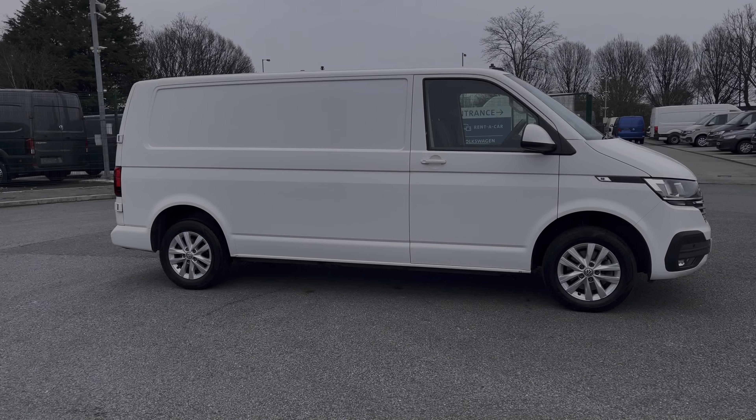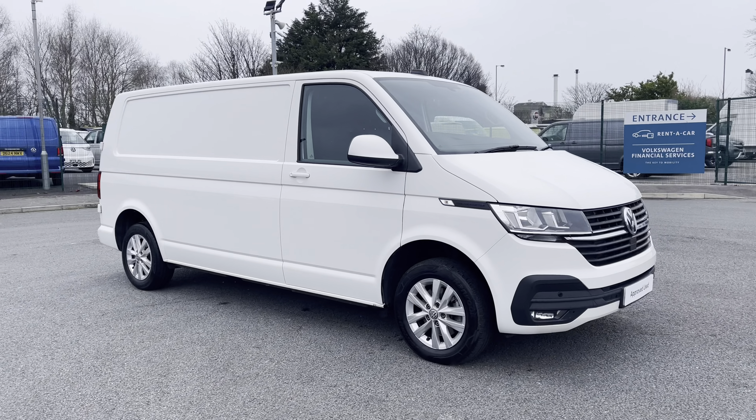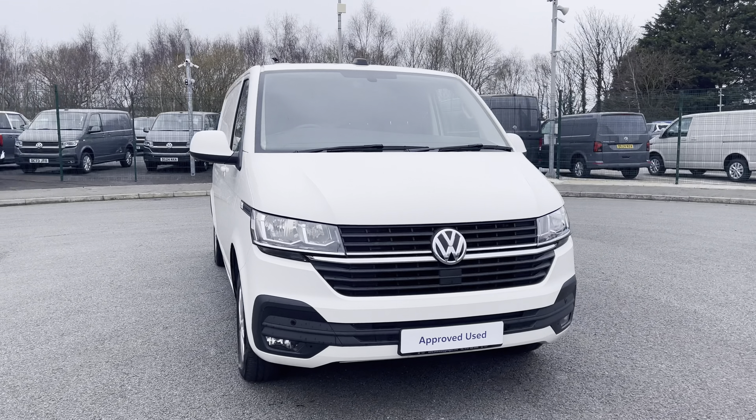Hi, I'm Abbey at the Volkswagen Van Centre in Liverpool, and today I'm going to be showing you around this approved use vehicle. This is the lovely Volkswagen Transporter T30 Panel Van Highline, which comes as a long wheelbase vehicle, finished in that classic candy white paint.